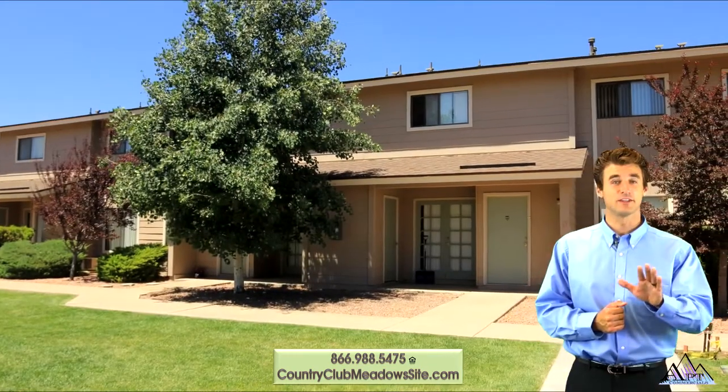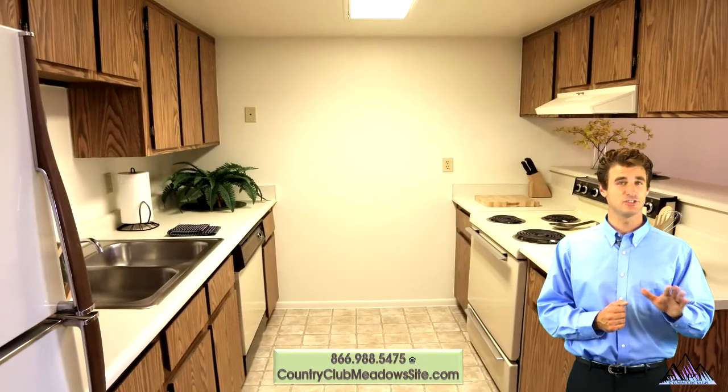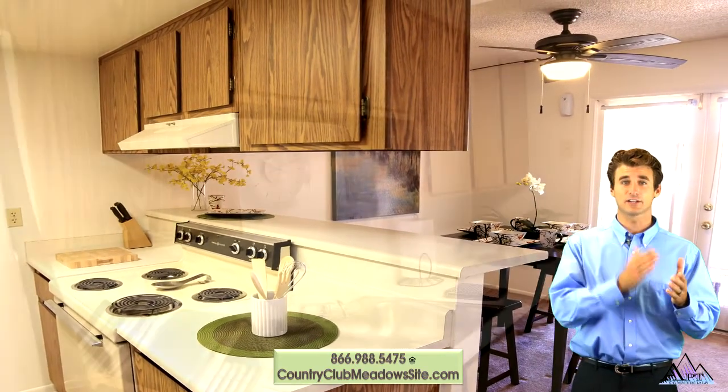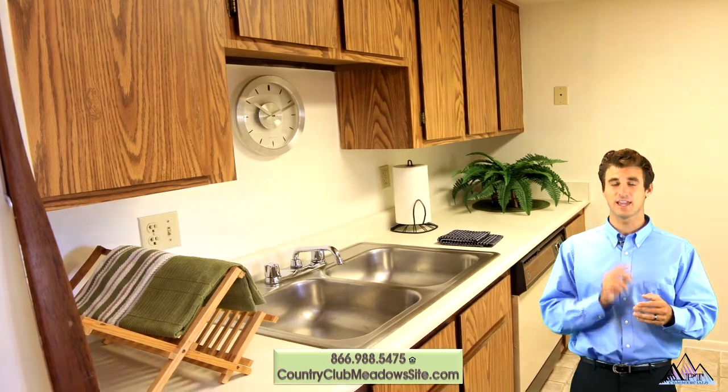If you need more space, then a two bedroom flat or town home may be just what you need. The kitchens are designed with you in mind, with tons of cabinets for storage and counter space for preparation. Included are an electric stove and oven, refrigerator, double stainless steel sink, and dishwasher.